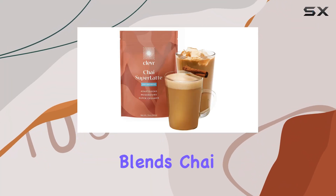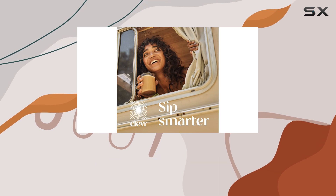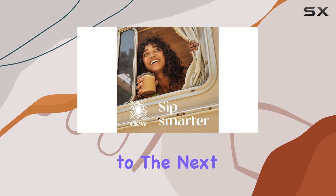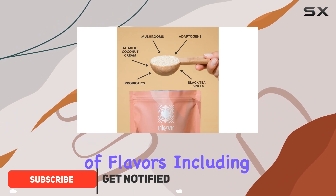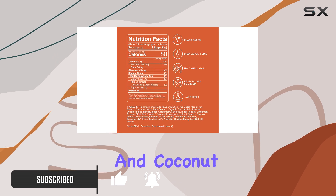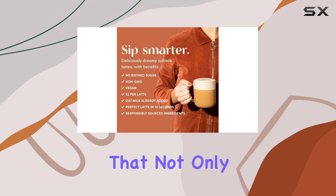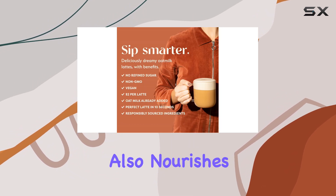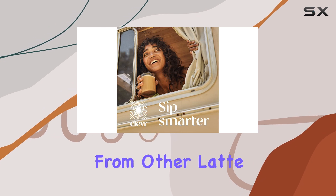Start your mornings right with Clevr Blends Chai Tea Latte, a delightful blend of organic spices and adaptogens that promises to take your morning routine to the next level. This instant latte mix boasts a unique combination of flavors including black tea, chai spices, oat milk, and coconut milk superfood creamer — the result: a creamy, indulgent beverage that not only satisfies your taste buds but also nourishes your body with wholesome ingredients.